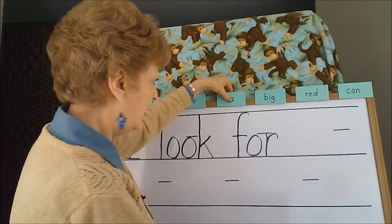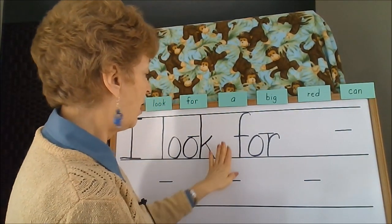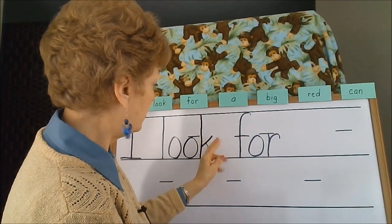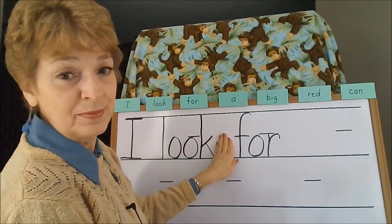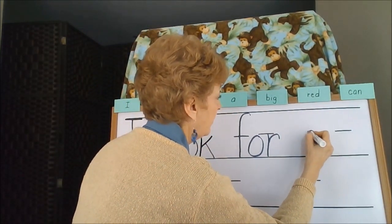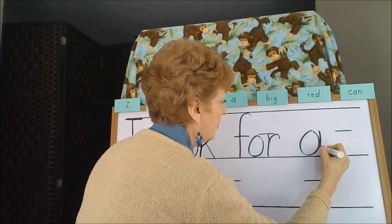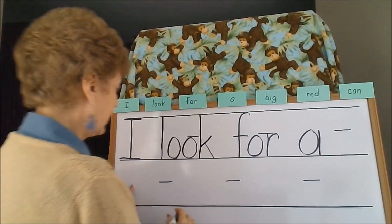Likewise, for the 'A' that needs to be spaced a little farther — in school they call these finger spaces. A child might put two fingers between words or so, but obviously on a whiteboard I'm using probably my whole hand. I'll take 'big red can' to the next line.